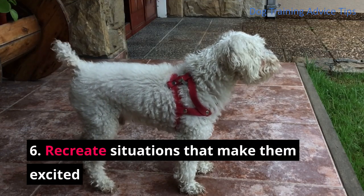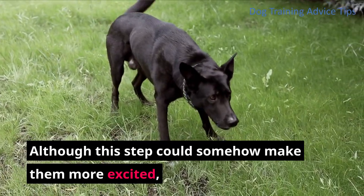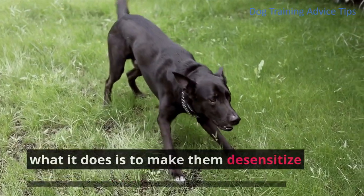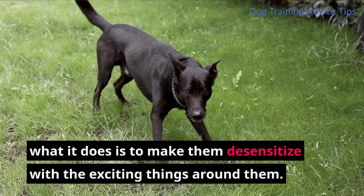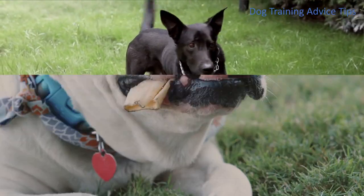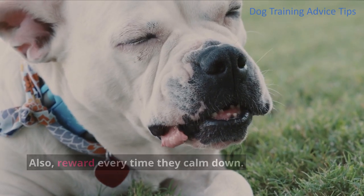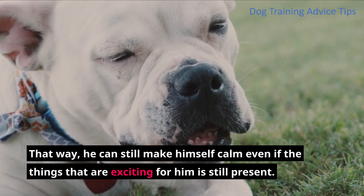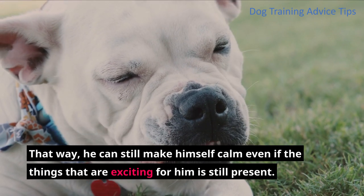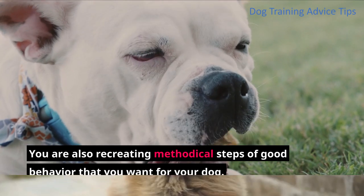Step 6: Recreate situations that make them excited. Although this step could somehow make them more excited, what it does is to make them desensitize to the exciting things around them. The more they are exposed to these things, the more common it becomes. Also, reward every time they calm down. That way, he can still calm himself even if the exciting things are still present. You are also recreating methodical steps of good behavior that you want for your dog.